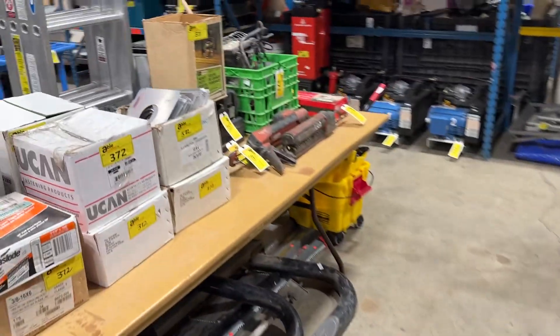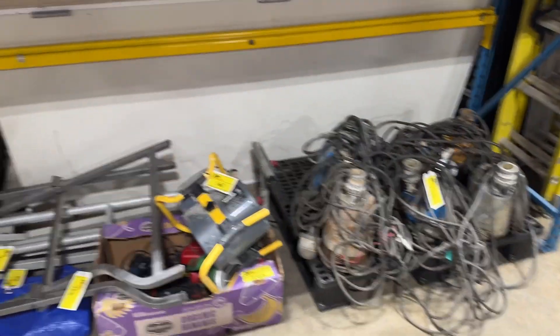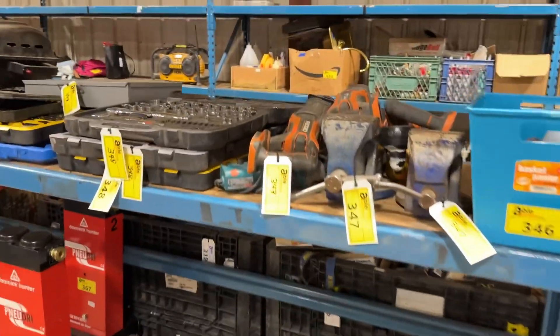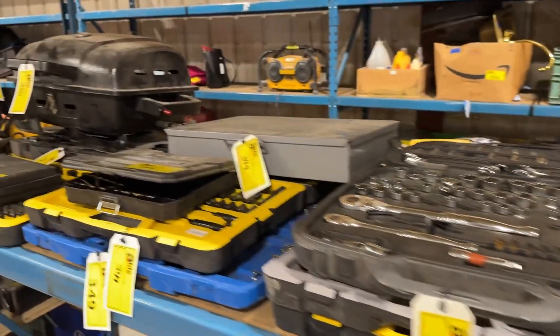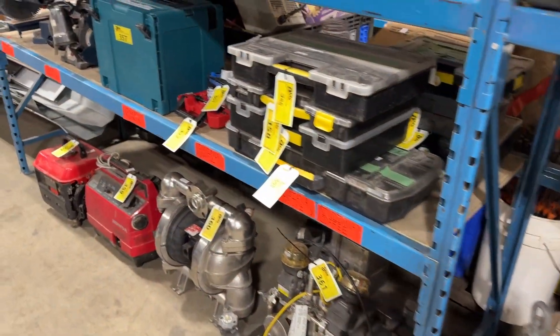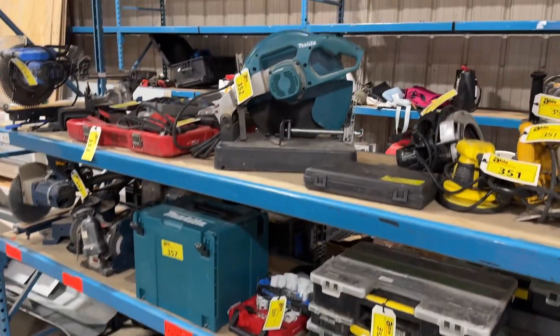We've got tool boxes. You name it, it is here to be auctioned off to the highest bidder on Thursday, March 7th. Online at ableauctions.ca. Preview Wednesday, March 6th — that's today — till 4pm. You can come by and have a look at our Langley location, 19757 92A Avenue.